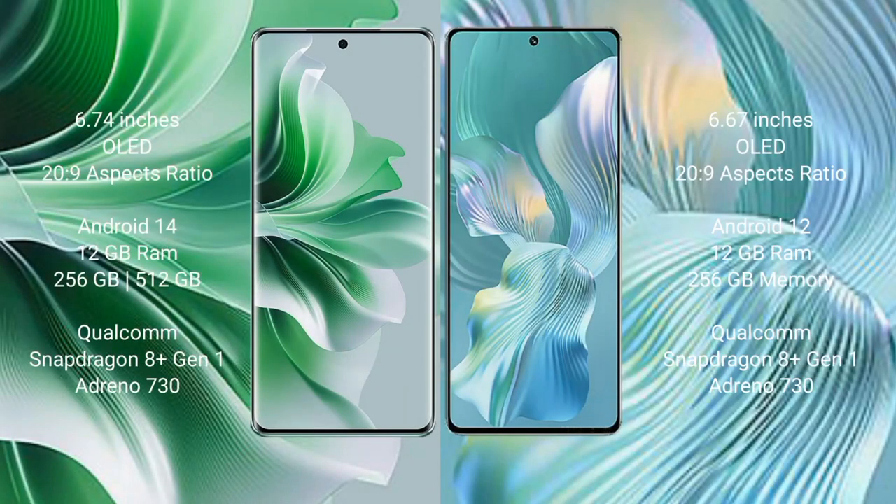OPPO Reno 11 Pro comes with a 6.74-inch OLED display with an aspect ratio of 20:9. Honor 80 Pro Flat comes with a 6.67-inch OLED display with an aspect ratio of 20:9.